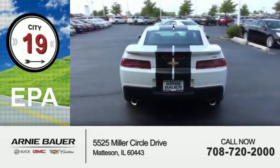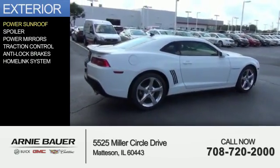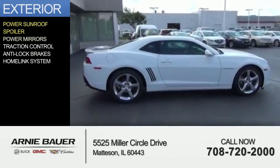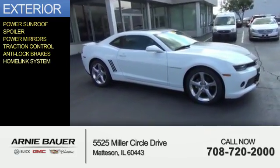Great fuel efficiency saves you money by requiring fewer trips to the gas station. The features include a power sunroof, a spoiler, power mirrors, traction control, anti-lock brakes, and a HomeLink system.